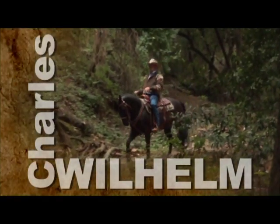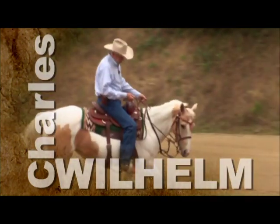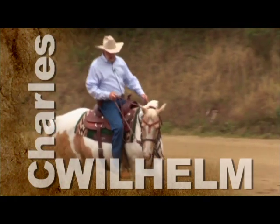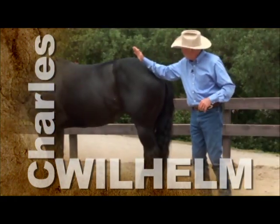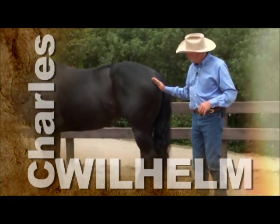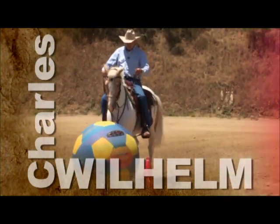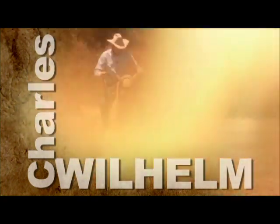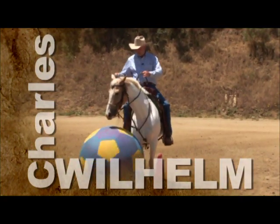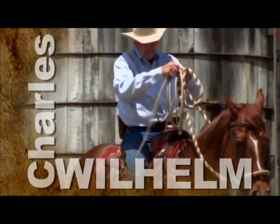We hope you've enjoyed watching Charles Wilhelm's Ultimate Foundation Horsemanship. To find out more about Charles and to see how you can get the most out of your relationship with your horse, visit Charles online at charleswilhelm.com. We'll see you next week for another episode of Charles Wilhelm's Ultimate Foundation Horsemanship.